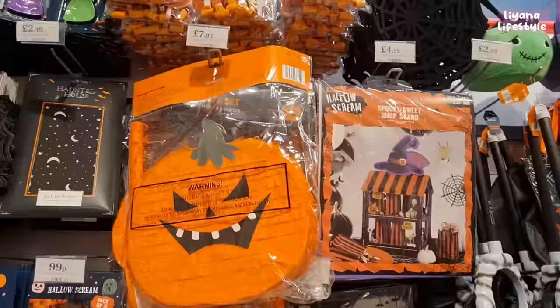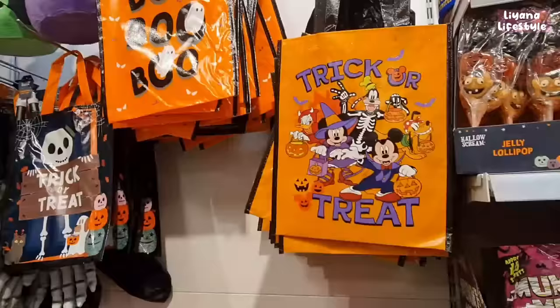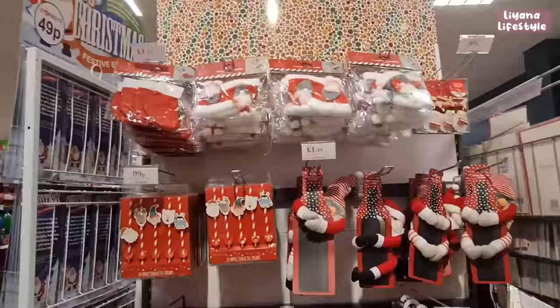They're really creative with their products here — a sweet stand for £4.99, a piñata set for £7.99 which is really fun, a Halloween treat wall, and look at these Disney trick-or-treat bags.